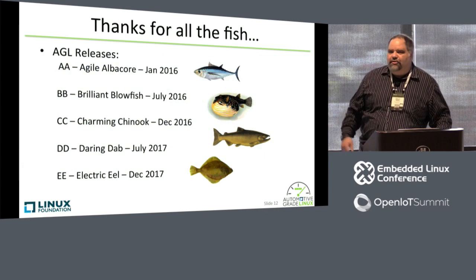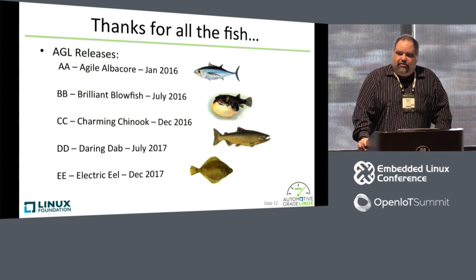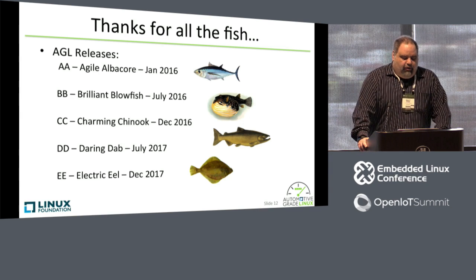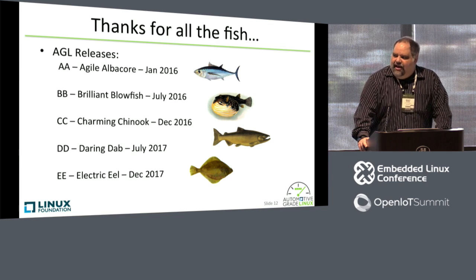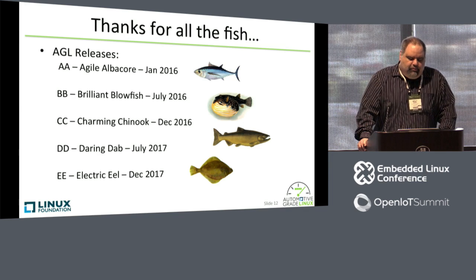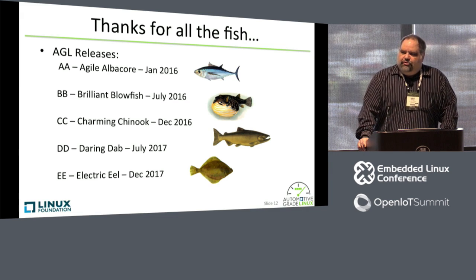Before I continue with the roadmap and the schedule, just one explanation: you'll hear me use the term Chinook, or Dab, or Blowfish — we name all of our releases after fish. We have a very large committee that gets together and determines the name of the next fish — that would be me. The latest release we did last year in 2016 was the Agile Albacore Embrillian Blowfish release. For Blowfish, we really put together a lot of our processes and infrastructure for doing the builds. We showed through Blowfish for the next six months packed releases on a regular basis — I think we had the initial release plus five more.